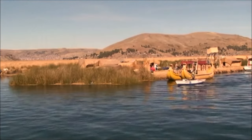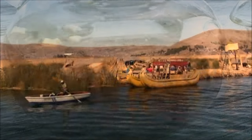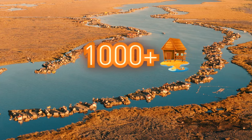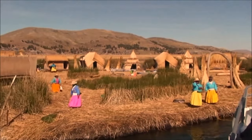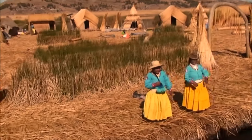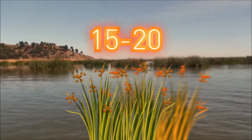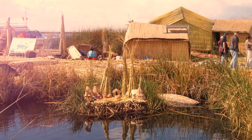The islets are even edible, and the flowers of the plant they're made of are used for tea. There are around 120 islets still preserved, and over a thousand people can live on them — two to six families share one islet home. Since there's no need to run away from the Incas anymore, they need to make sure the islets stay in one place. Every 15 to 20 days the reeds decay and need to be replaced, and locals use eucalyptus rods as anchors to prevent constant drifting.